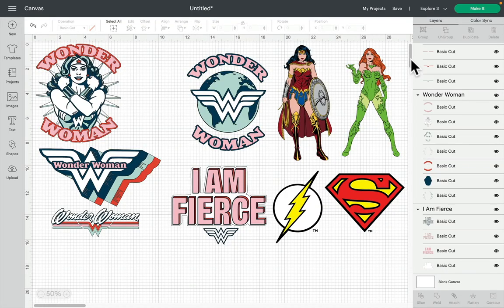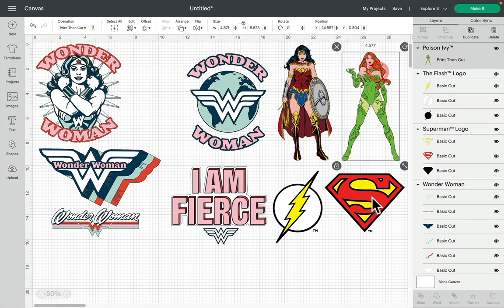Hi, it is another Monday morning and we have another licensed image announcement. For those of you in the UK, you will find this morning there are two new licensed image sets from Warner Brothers: Wonder Woman and Justice League. I absolutely love the Wonder Woman ones, and the Justice League ones have got characters and their logos as well, which is really cool.